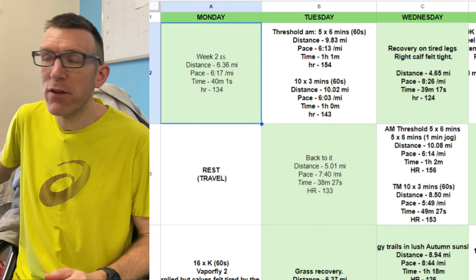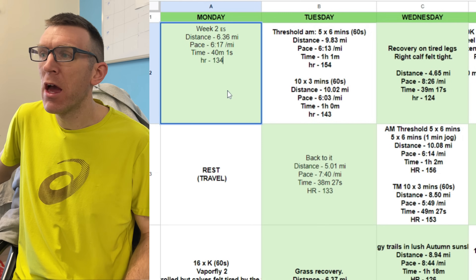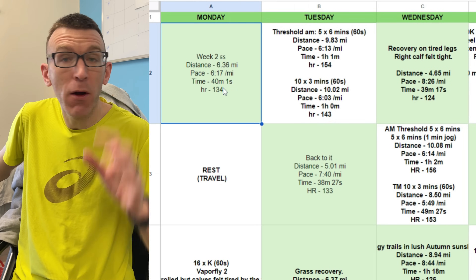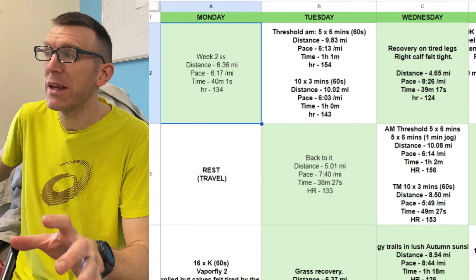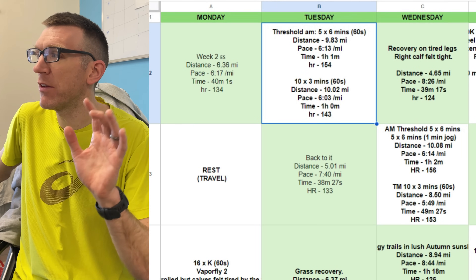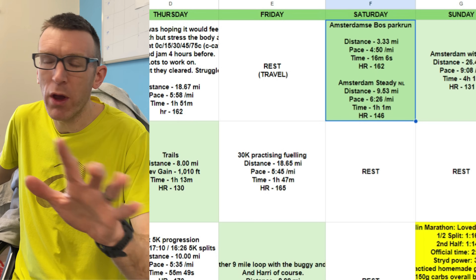We're going to do these in two-week batches. We'll kick start with the Monday — he did an easy run, 40 minutes, at a nice low heart rate. I've marked that as light green. For colour coding reference: light green is very easy, white is just left for the sessions, and darker green is where he's putting in a harder effort.